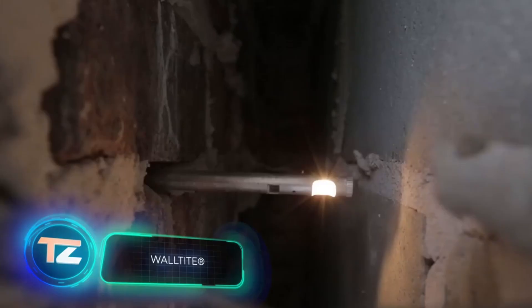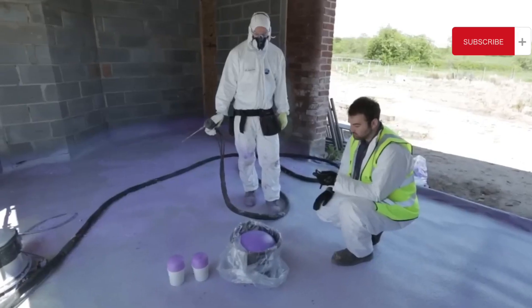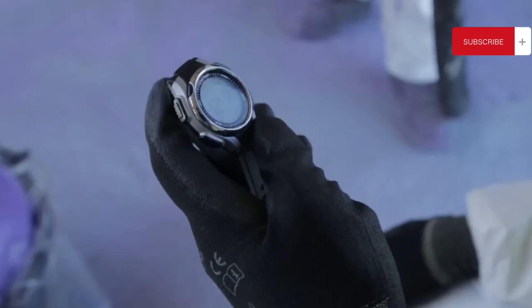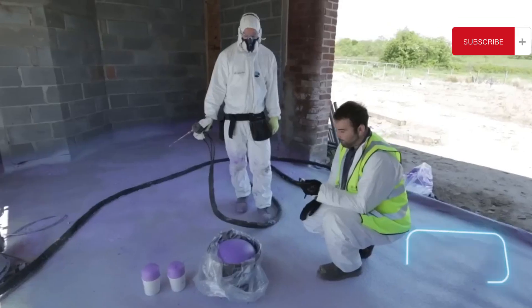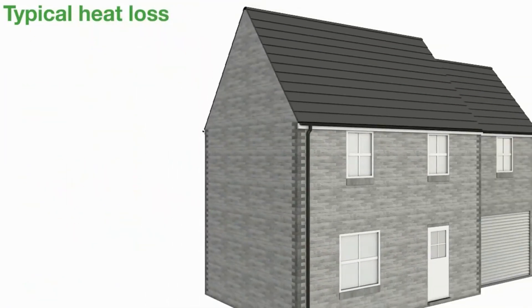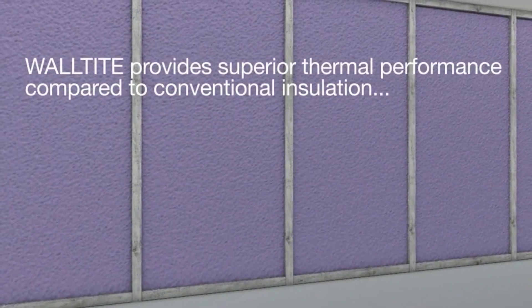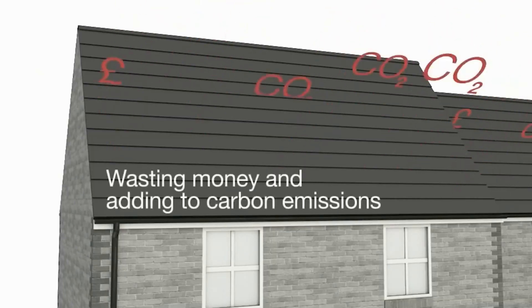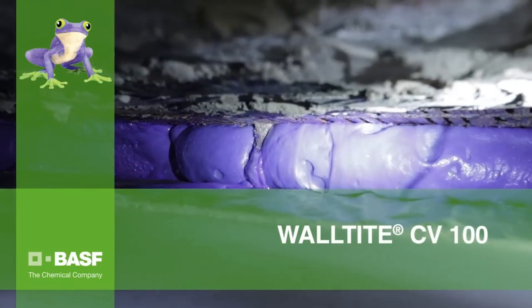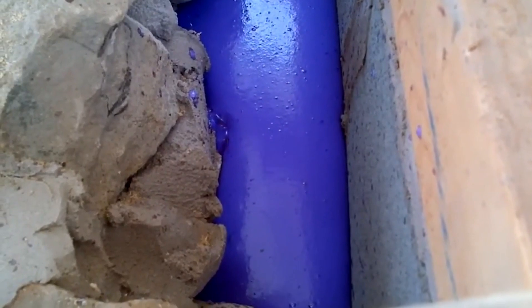Wall-Tite brings vibrant colors to your construction site while providing insulation. This purple polyurethane foam is suitable for both residential and industrial buildings. It comes in three versions: regular, fast drying, and one for low temperatures down to minus 10 degrees Celsius. Wall-Tite boasts lower thermal conductivity than its competitors, resulting in increased heating savings. Additionally, it further stabilizes cavity walls and can also be used in floors and roofs, and reduces the risk of condensation and mold formation inside the building.